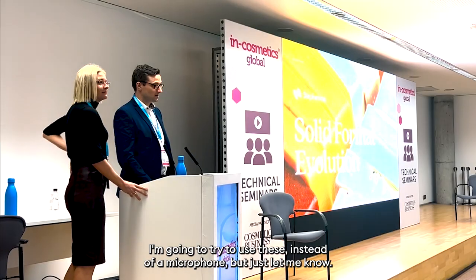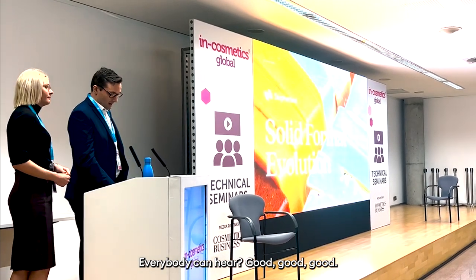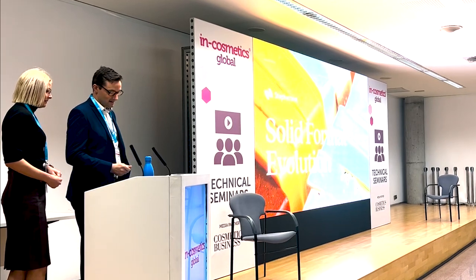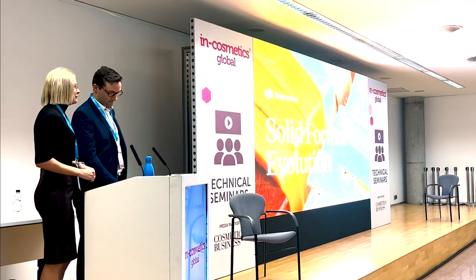Do you hear me all at the back? We're going to try and use these instead of a microphone, but just let me know. Everybody can hear? Good. Welcome to the first seminar of Inc. Cosmetics. My name is Timothy Colleen and I'm the Marketing Manager for Stevenson. And I'm Rachel Friend, the Commercial Product Manager for Stevenson.